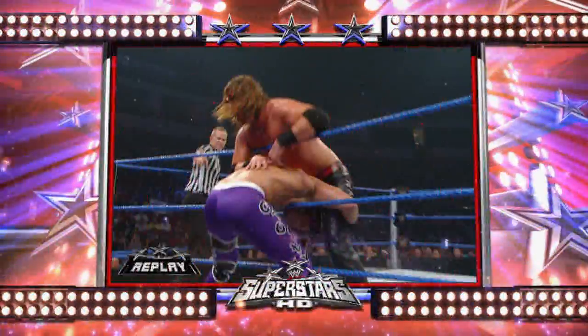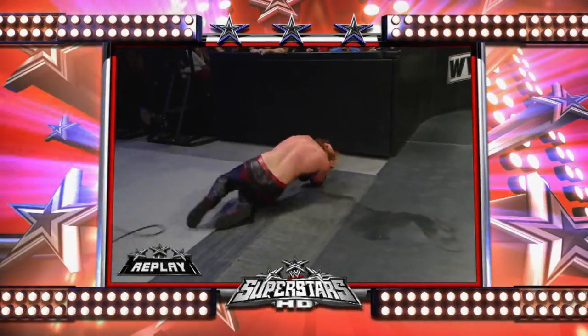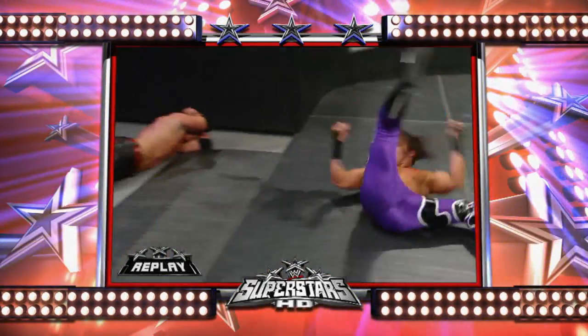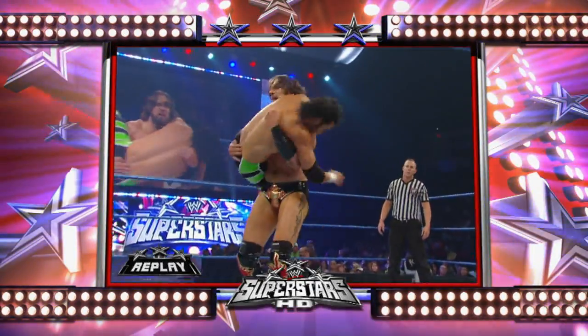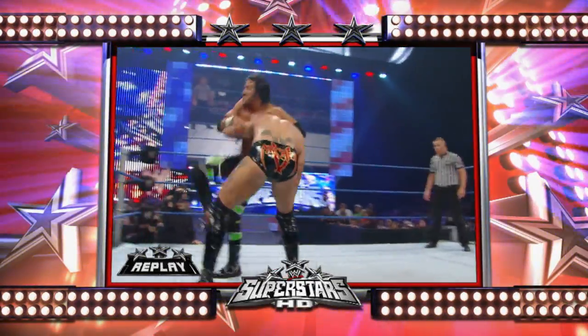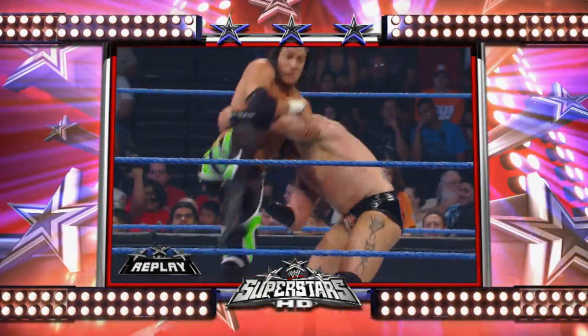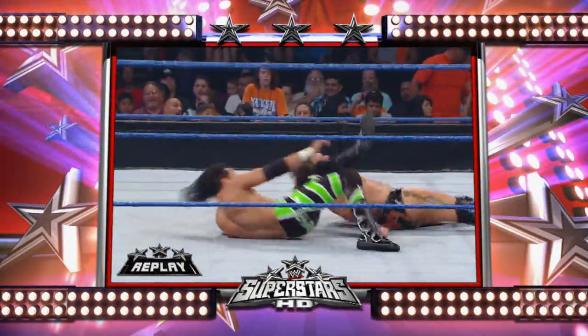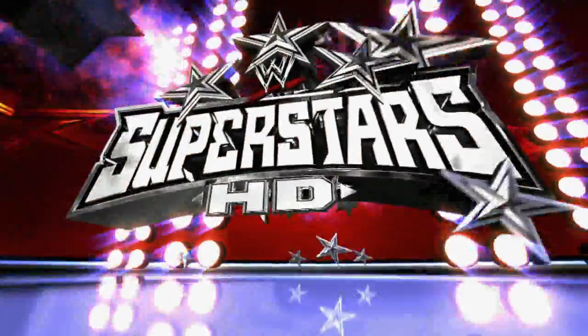It looked like Vance Archer was about to end this match as Kalen Croft deposited Curt Hawkins away. Vance got a head of steam going, but Trent Barretta was able to shift his hips. You'll see it right here — hooking the head, sees the ropes, uses them for leverage, and dumps Vance Archer on his dome. A stirring display by the Dude Busters.